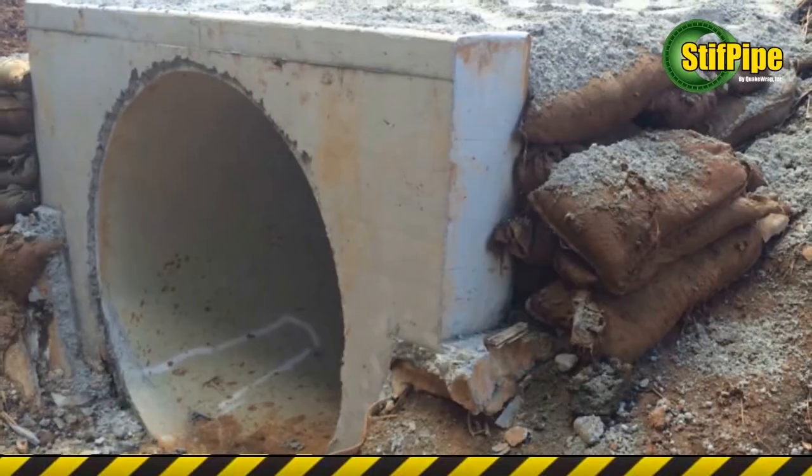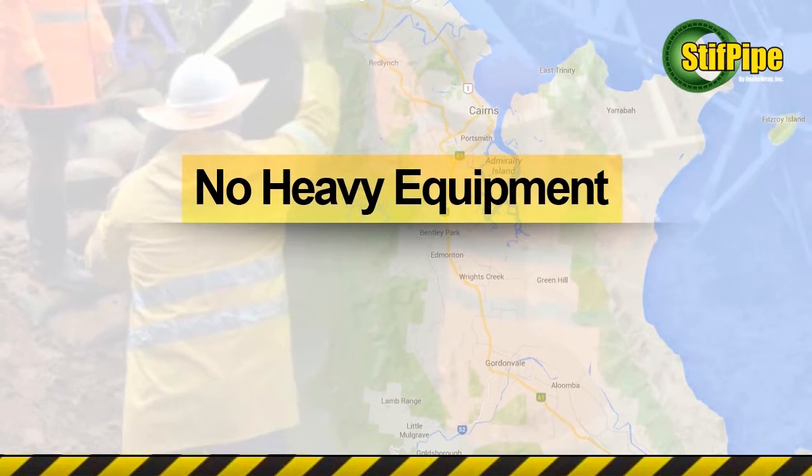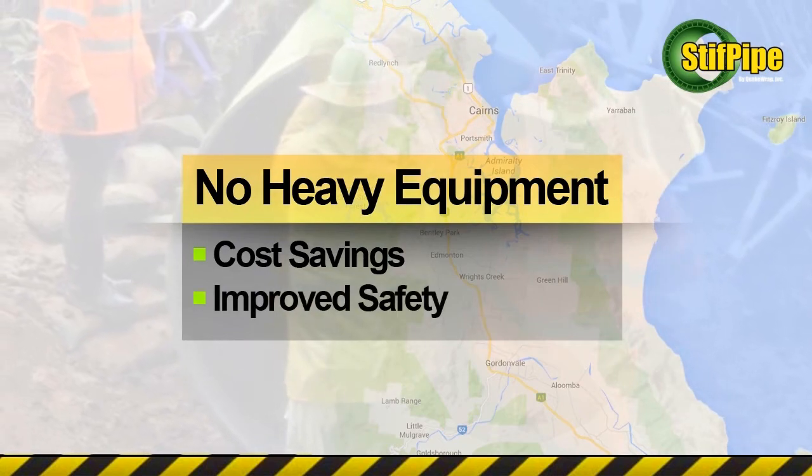The completed installation is shown here. The elimination of heavy equipment on such a remote site for pushing or pulling the pipe segments into position results in significant cost savings and improved safety for the workers.